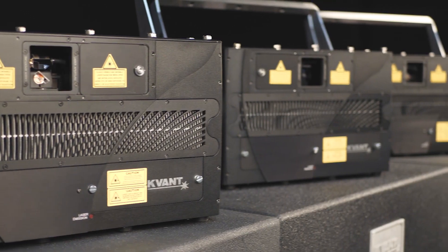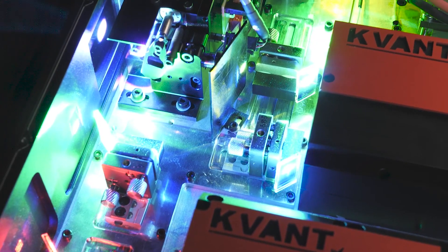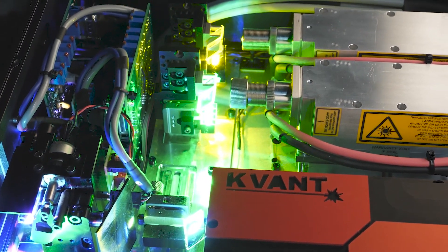So, what does it stand for, and why is it so great? RGBY label systems come with an extra OPSL module inside — the one that outputs a 577 nanometer yellow laser.